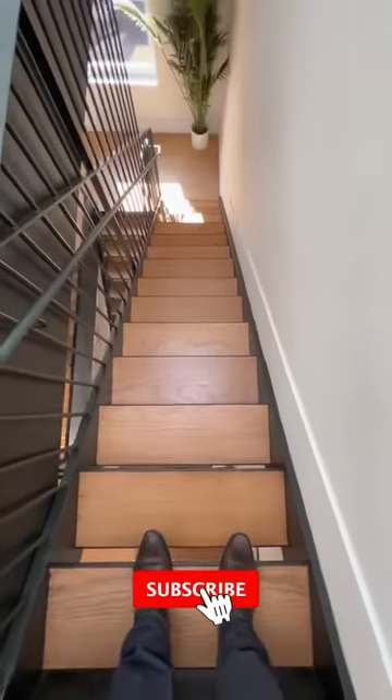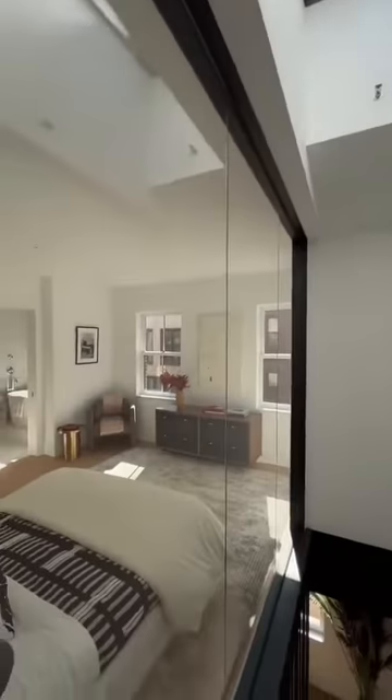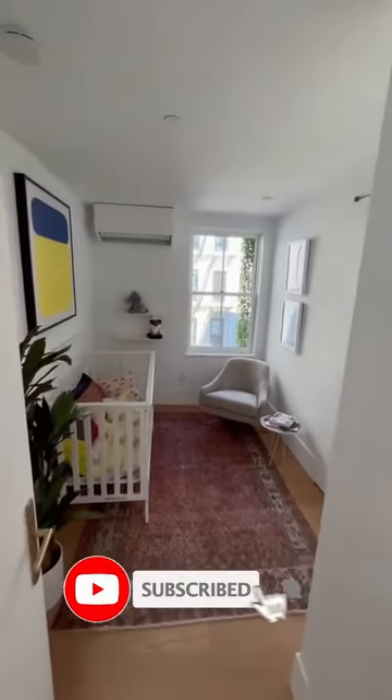Leading up the stairs, we're now at the very top — third floor. Check out the primary bedroom: they removed this entire wall so all that sunlight from the skylight could enter into the primary bedroom. You've got your first guest room here, which is currently staged as the kids' room.